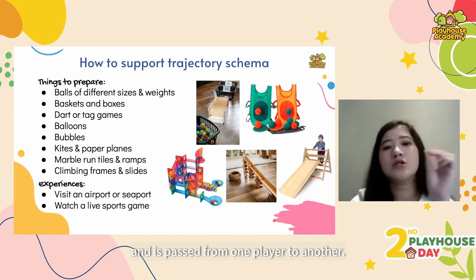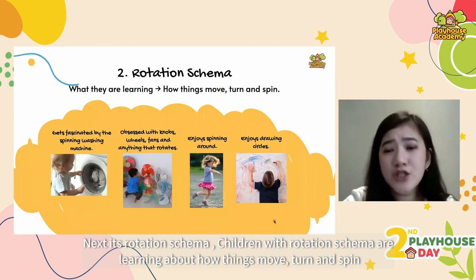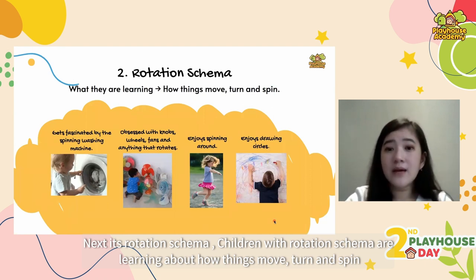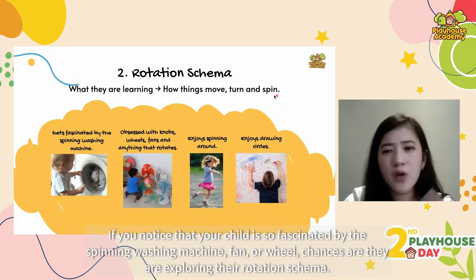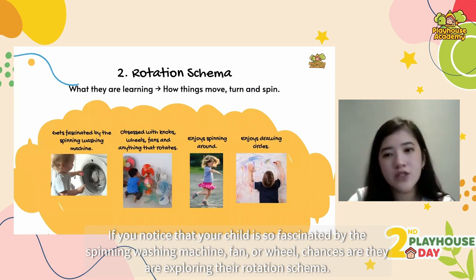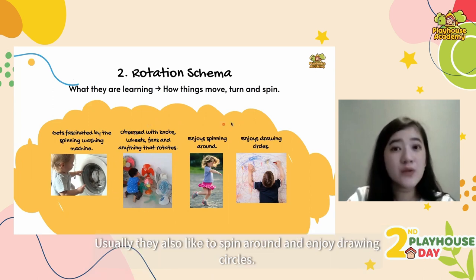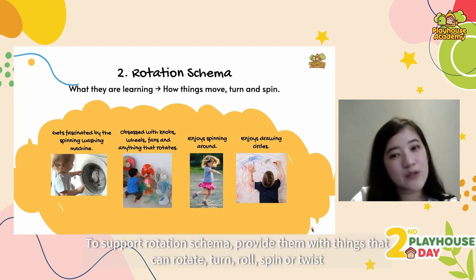Next is rotation schema. Children with rotation schema are learning about how things move, turn and spin. If you notice that your child is fascinated by the spinning washing machine, fan or wheel, chances are they are exploring their rotation schema. Usually they also like to spin around and enjoy drawing circles.